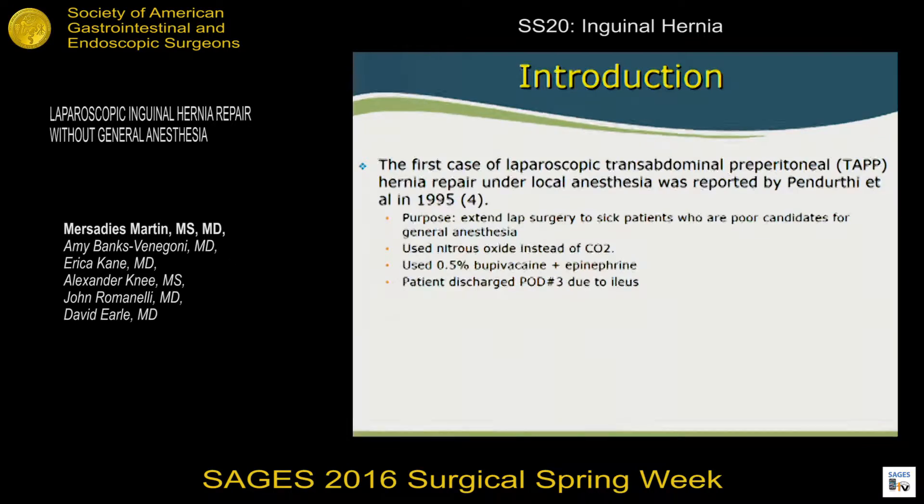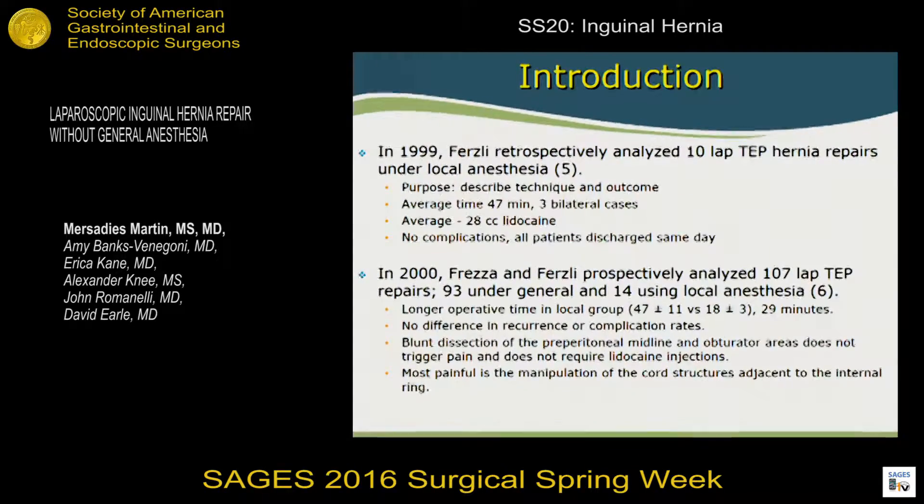They used 0.5% bupivacaine with epinephrine. In our study, we used local anesthesia and bupivacaine mixed. That patient was discharged on post-op day three after having an ileus. In 1999, a study of 10 laparoscopic TEP cases was performed — the authors wanted to describe the technique and their outcomes, which were fairly good. Their operative time was 47 minutes; our average was about 60 minutes. They used approximately 20 cc's of lidocaine. They had no complications, and all patients were discharged the same day, as were ours.